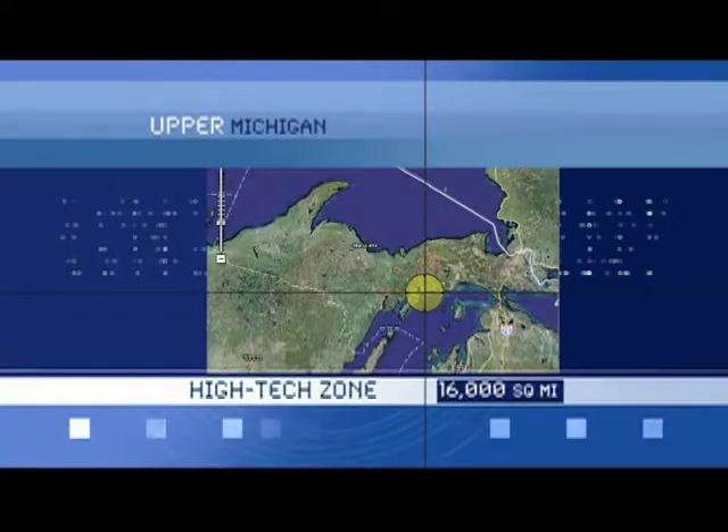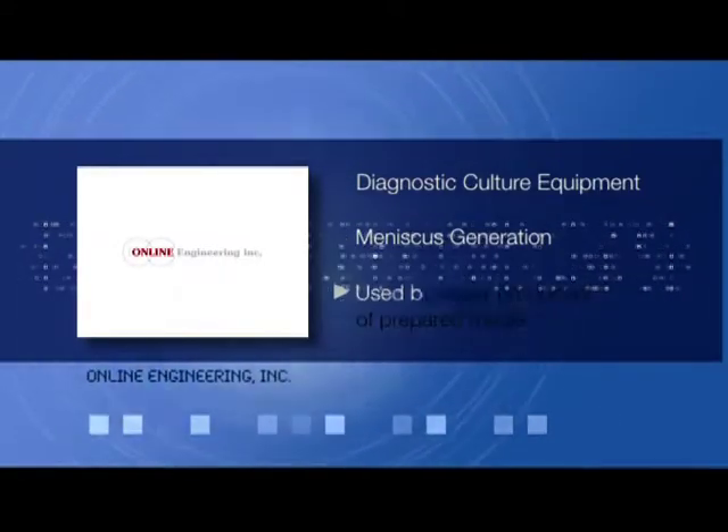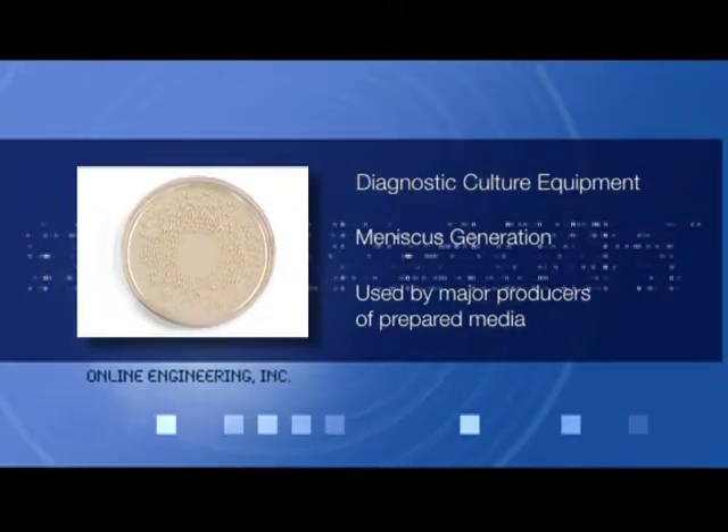Online Engineering in Manistique — recognized as the world source for diagnostic culture production equipment, whose products span the globe and are used by virtually all major producers of prepared media.